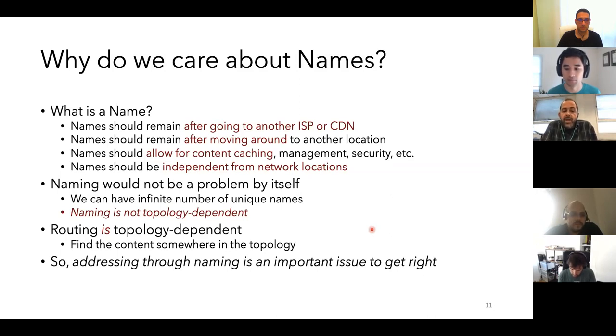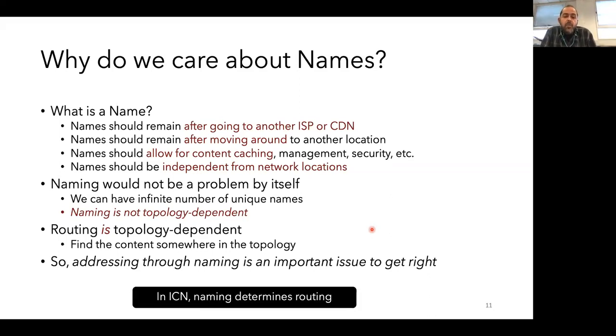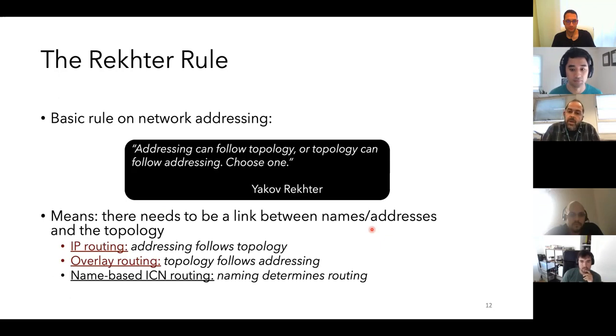Naming should not be topology-dependent — that's the location independence principle that ICN builds on. The problem is that routing is topology-dependent, so in ICN if you want to have addressing through naming, this is something very important to get right, and naming determines routing. There is the famous quote by Yakov Rekhter — sometimes called the Rekhter rule — which says: 'addressing can follow topology or topology can follow addressing, you have to choose one.' This makes perfect sense; he's the main person who designed the BGP protocol.